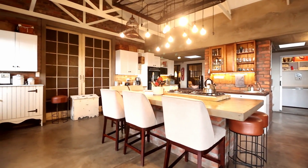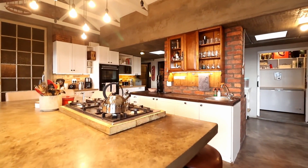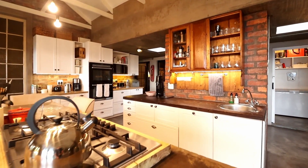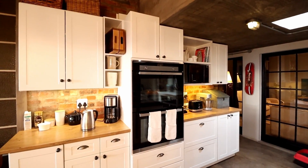The gourmet kitchen, adorned with slick finishes and top-of-the-line appliances, will delight even the most discerning chef. Imagine preparing culinary delights while gazing at the endless horizon through the skylights above.